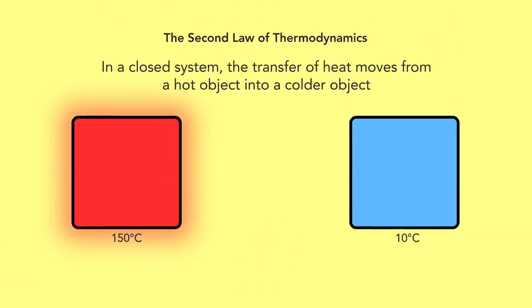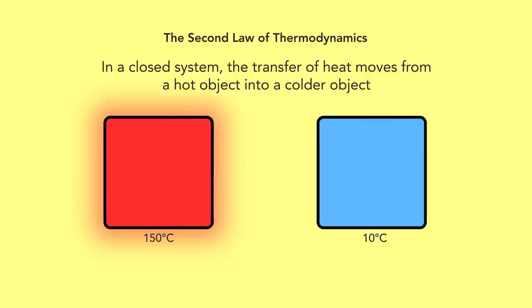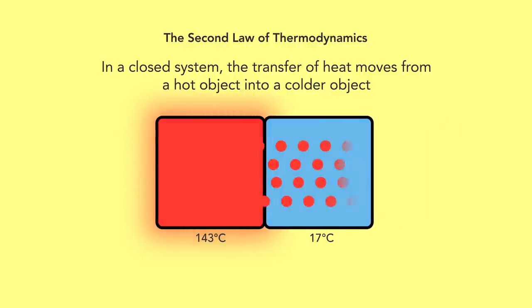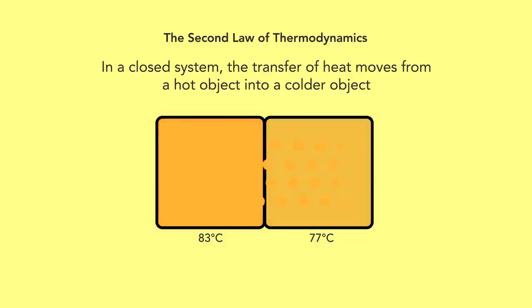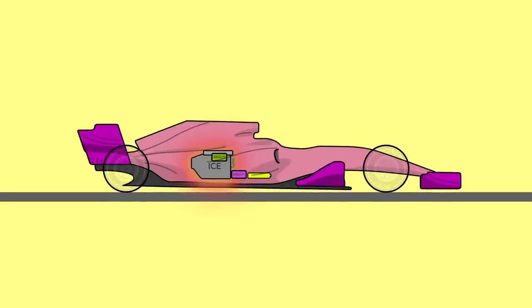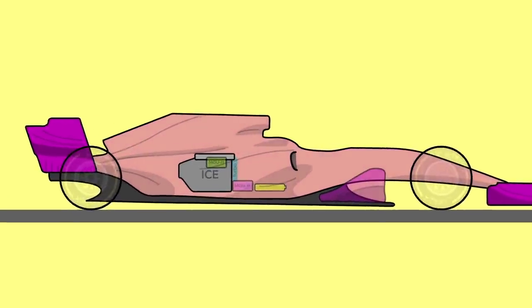Fans of the second law of thermodynamics will know that, in simple terms, if you put a hot thing next to a cold thing, heat will move from the hot thing into the cold thing. This cools the hot thing down and warms the cold thing up, and eventually they will be the same temperature. So if you've got a hot engine, you need to get it to output all its heat into something cold and then move that thing away from the car. The main way to do this is with pumped liquid.